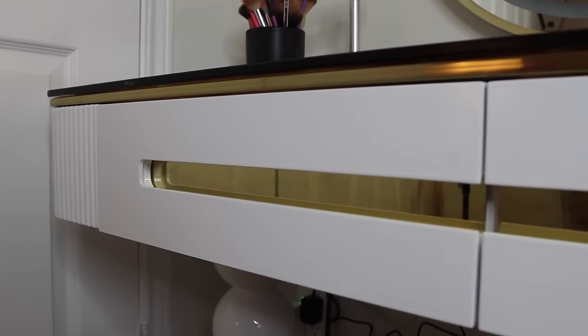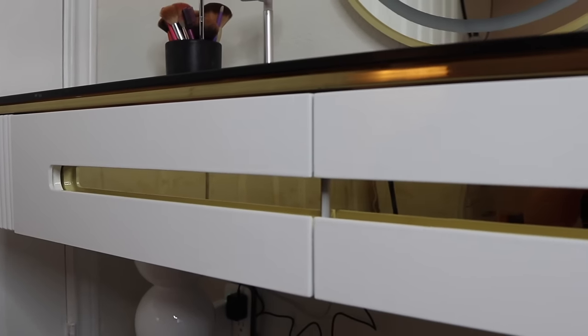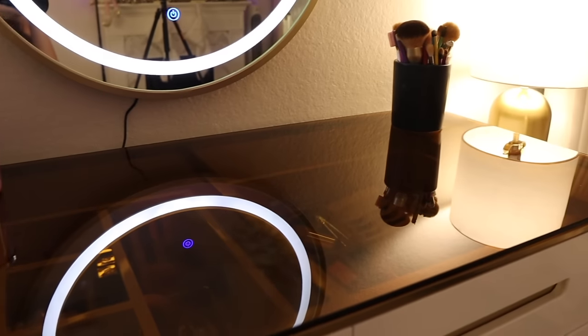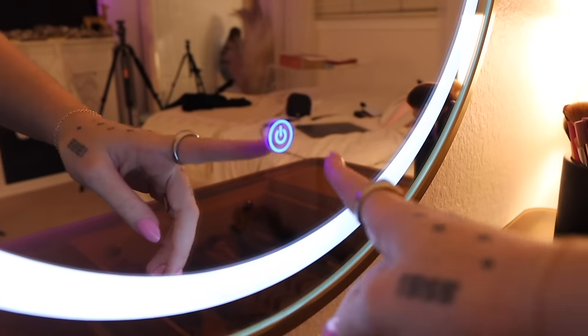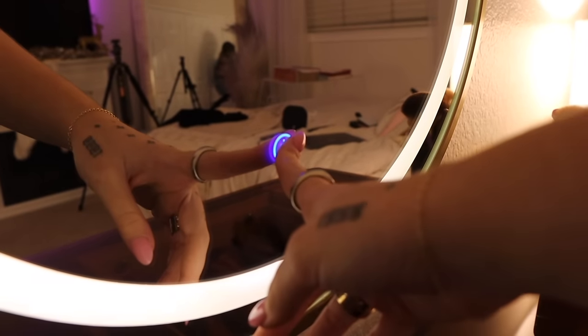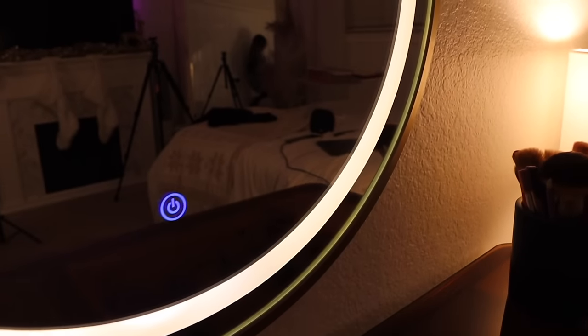I am seriously so impressed with the quality of this — it is stunning. The gold accents, the amber glass — I just love it. I think it fits perfectly with the rest of my bedroom. And a moment for the little mirror, please. It has three different settings and you can dim it or make it as bright as you'd like. I am way too excited to start doing makeup here every day.